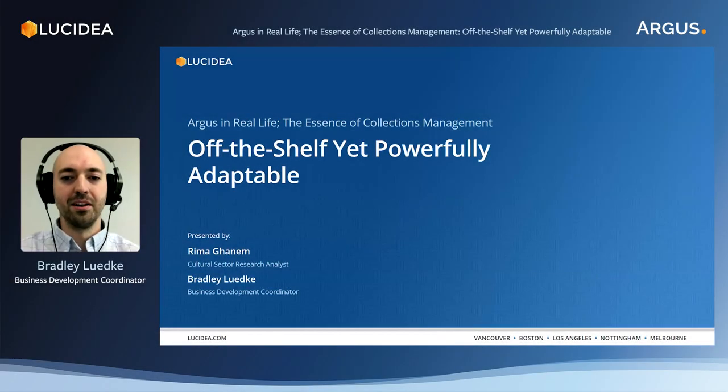Hello everyone, thank you for joining us for today's video, Argus in Real Life: the essence of collections management. My name is Bradley and I will be your moderator.